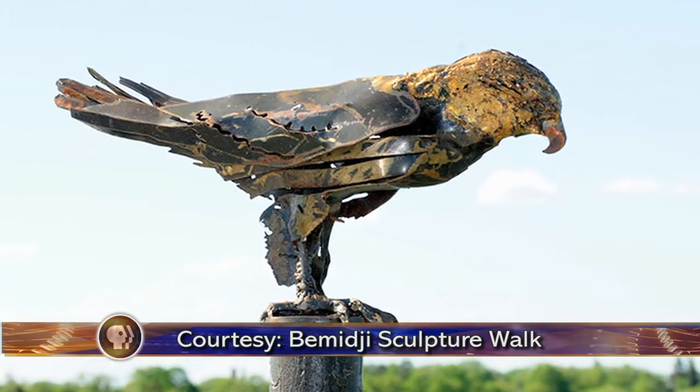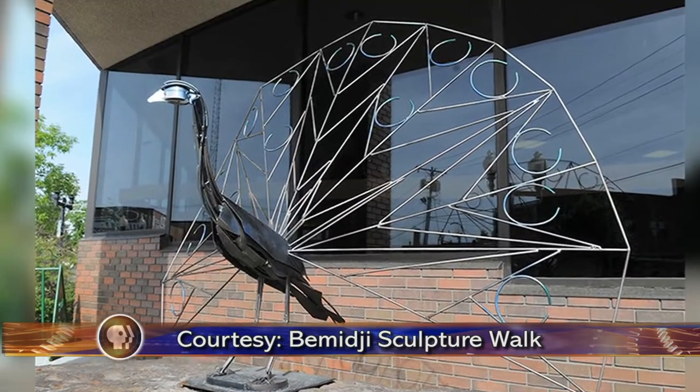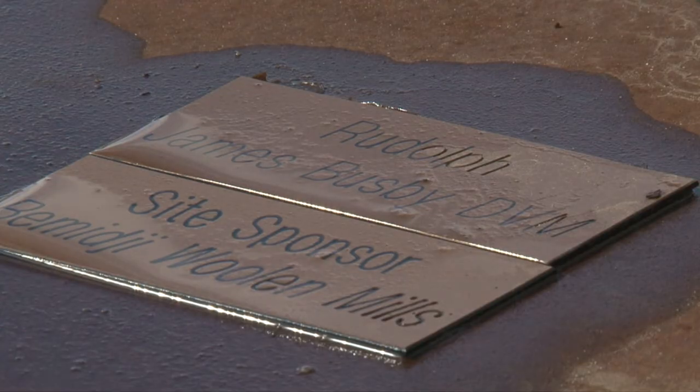The Buck is part of the Bemidji Sculpture Walk, but unlike the other sculptures that get rotated out, this Buck has been a permanent piece in the community for five years, and the current price tag is about $10,000. Police are keeping an eye on pawn shops and will also check local websites, Craigslist, Facebook, and places where people put stuff up for sale.